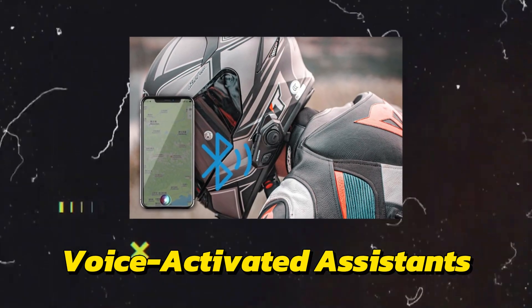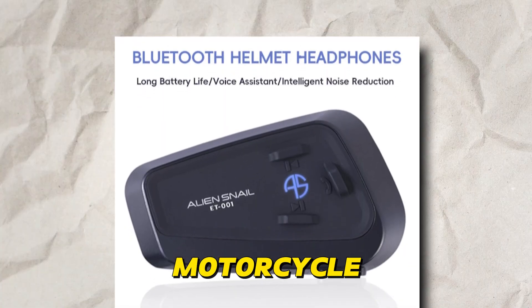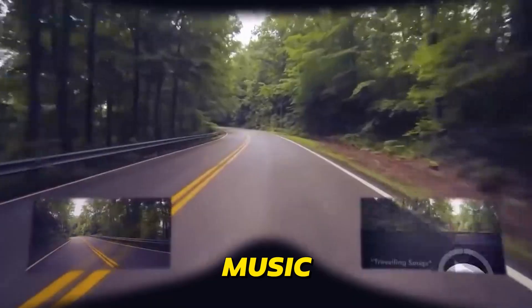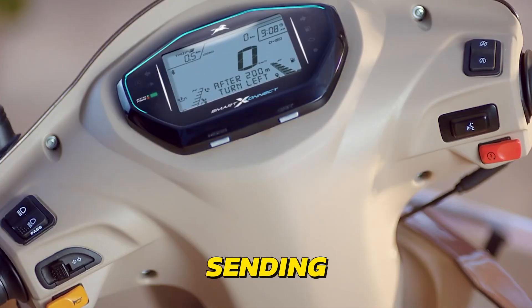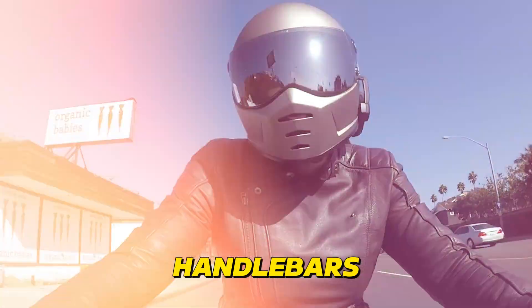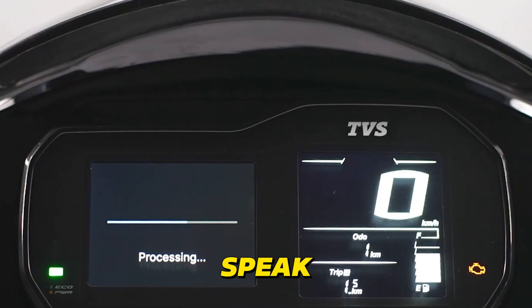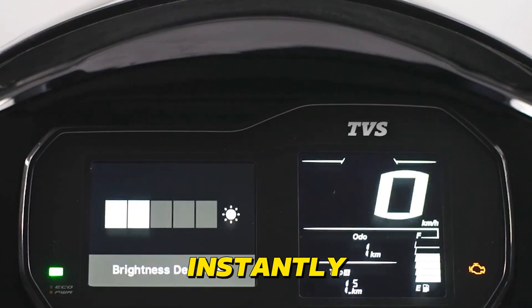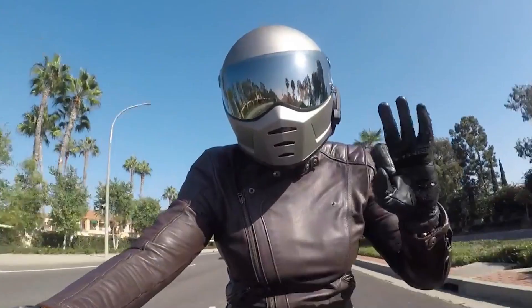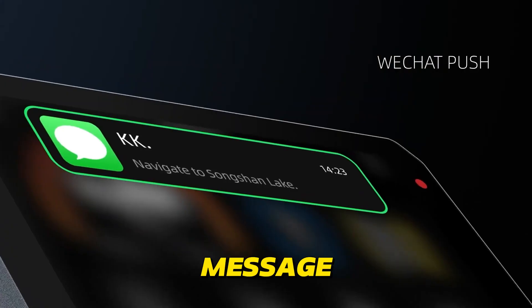Voice-Activated Assistants are transforming motorcycle communication and entertainment. Imagine controlling your music, getting directions, or sending a message without ever taking your hands off the handlebars. AI-powered voice assistants make this a reality — just speak your commands and the AI instantly responds. You can change songs, adjust volume, get turn-by-turn directions, or even dictate a text message to a friend.